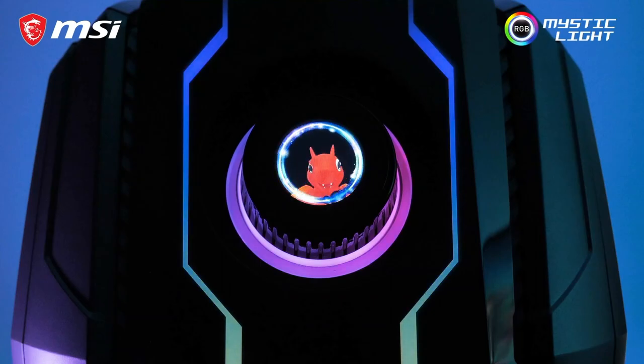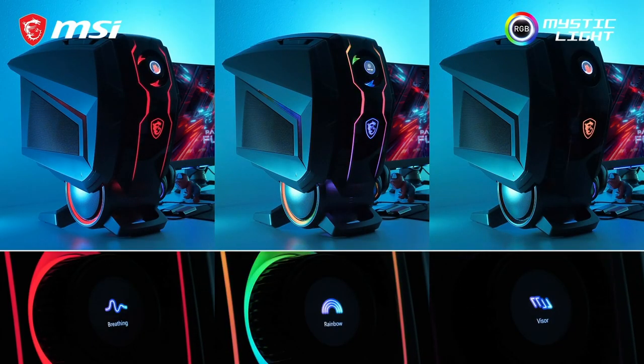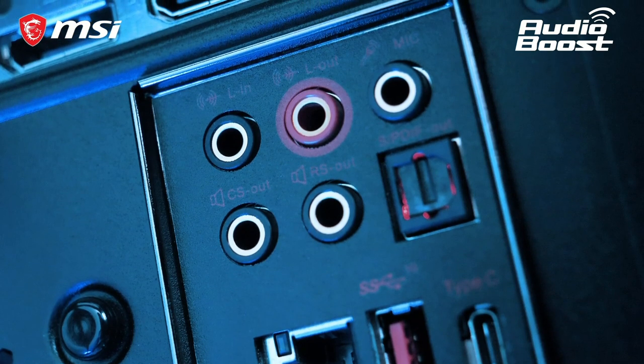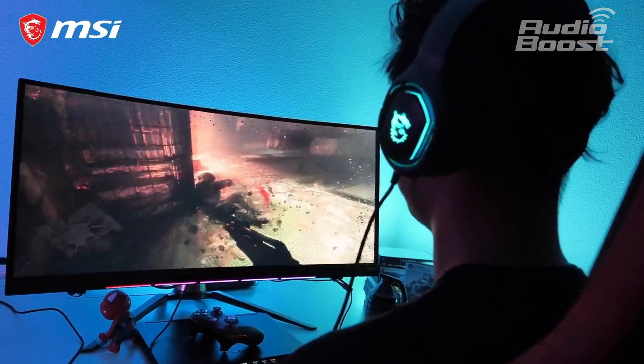The Aegis is daring and an eye-catcher equipped with a fully customizable RGB Mystic Light. And for the best audio experience, Audioboost is on board letting you experience true hi-fi sound.